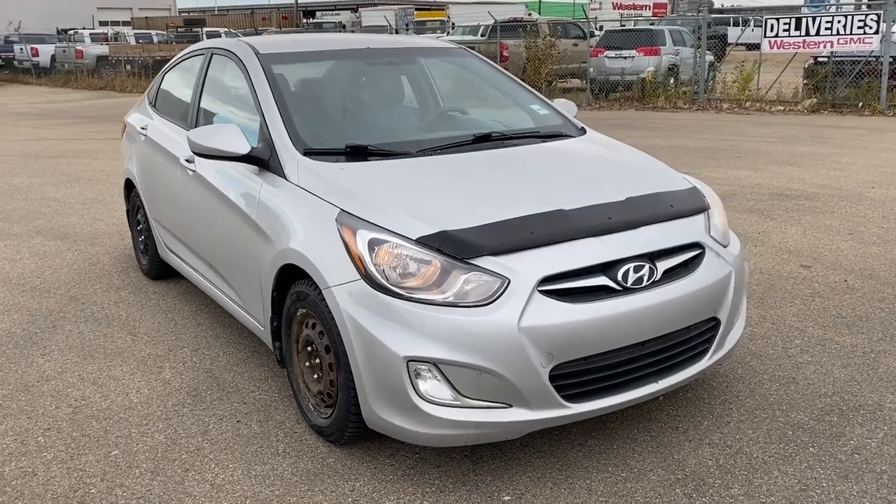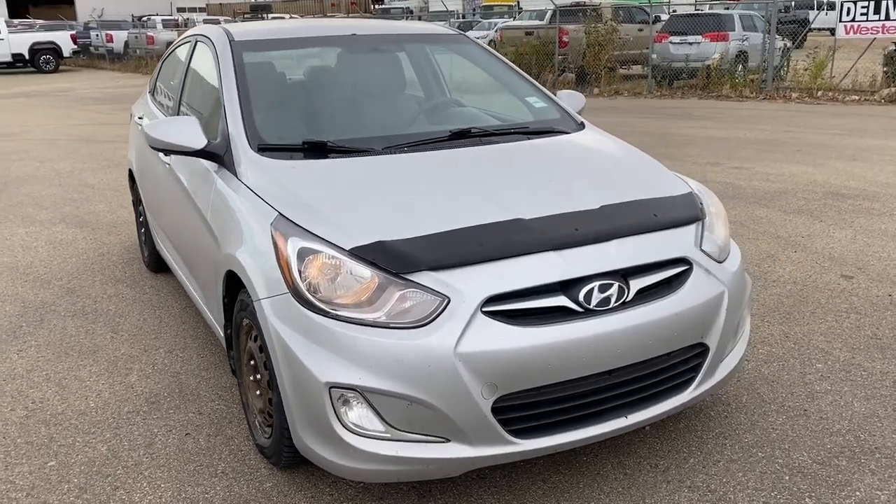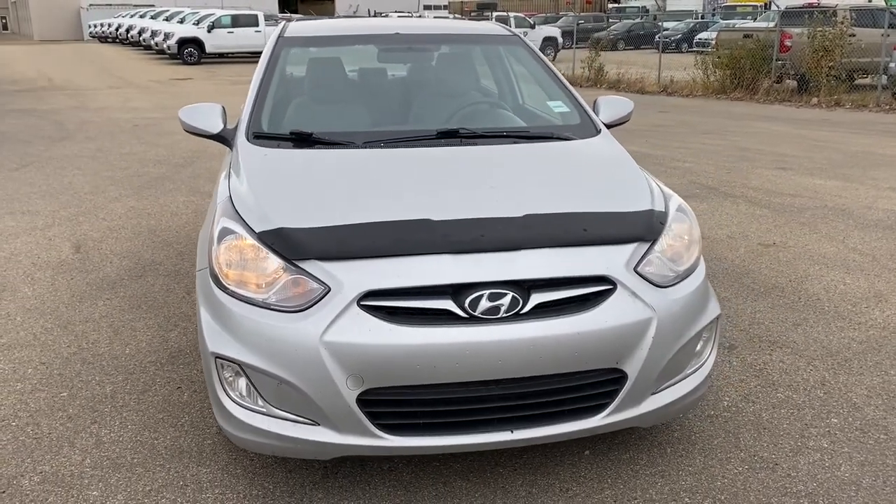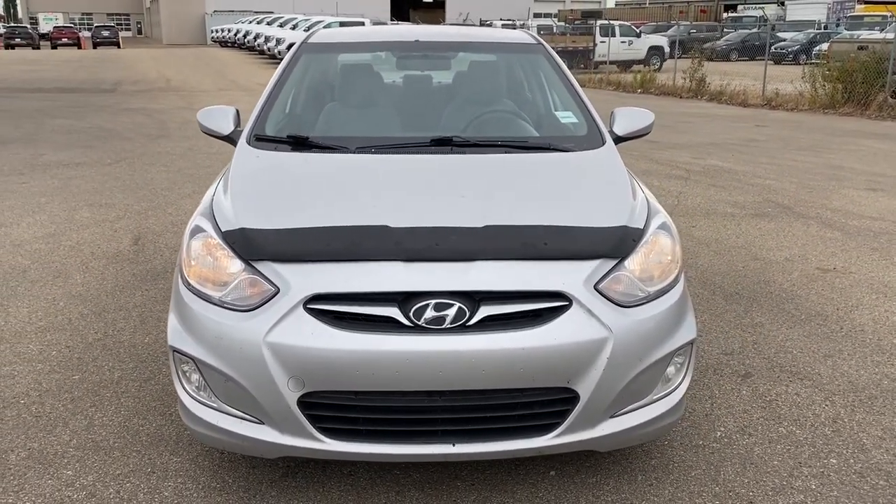Come take a look at the 2013 Hyundai Accent today, or you can visit us online anytime, anywhere at westerngmcbuick.com.